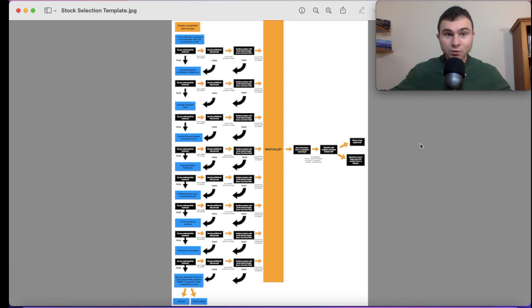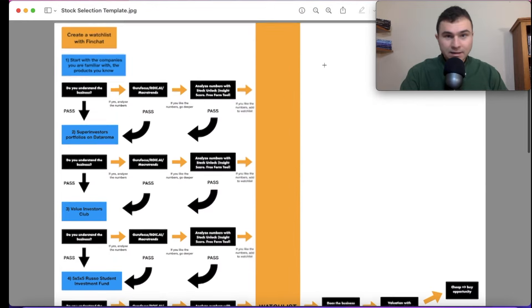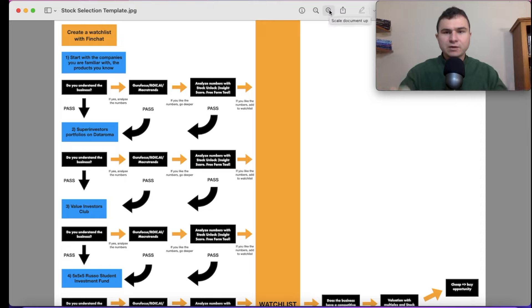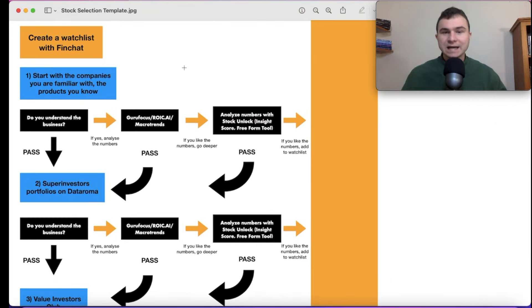Let's start from step one. The first step of this big framework is idea generation. The first thing — shown in yellow — is to create a watchlist with FinChat. FinChat is a wonderful financial website that I use daily. This is where I have my big watchlist with all my stock ideas.